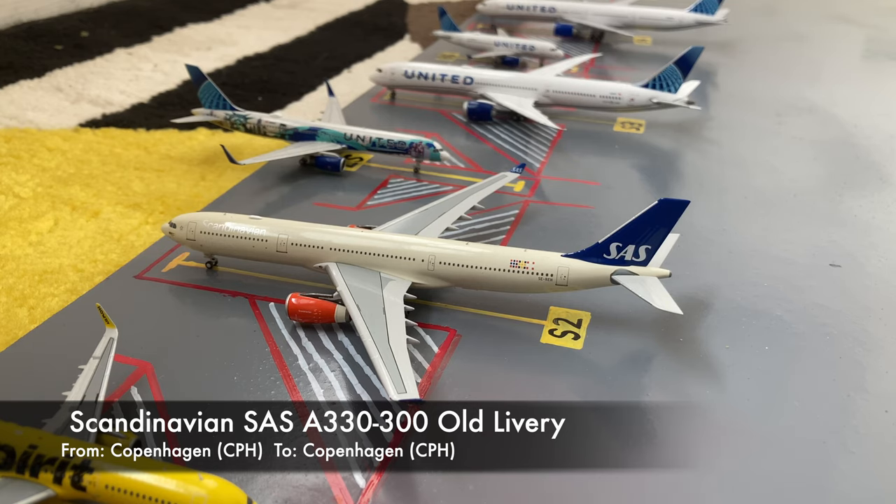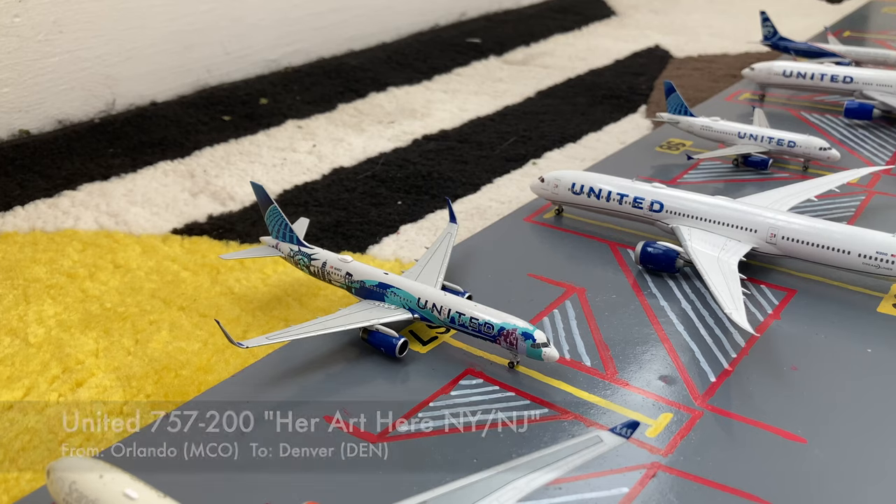So right now this route is accurate. Moving on down the line, we have this United Airlines Boeing 757-200. This is in the Her Art Here New York, New Jersey livery. He's just pushing back for his flight out to Denver after coming in from Orlando MCO.